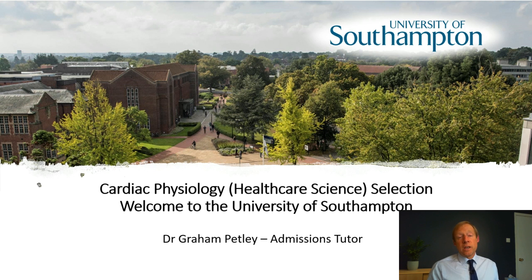Now in an ordinary year we'd invite you all to Southampton to view our facilities, to see the campus and to talk to staff and students — in short, to get an idea of whether Southampton is right for you. Unfortunately because of the national picture that's not possible at the moment, so I've put together a few videos which will hopefully give you some insight into what Southampton has to offer and allow you to decide whether this is the right programme for you.